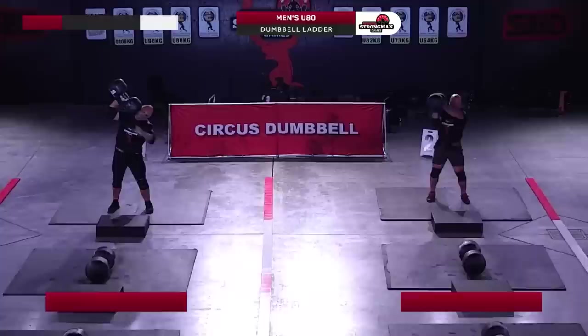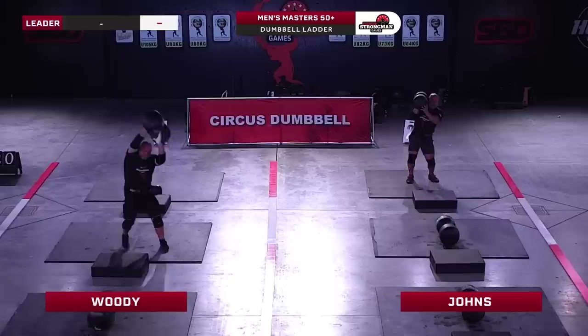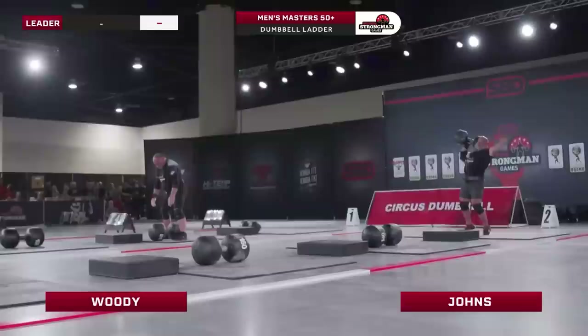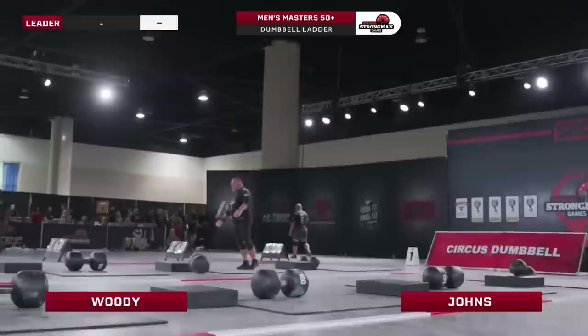Moving on to the next event. Woody versus Johns in this first heat of our Men's Masters over-50 class. Both USA athletes using the same weight series. Woody using the technique where he rests the dumbbell against the side of his head. The advantage of this technique is you can keep the dumbbell much higher and shorten that range of motion.